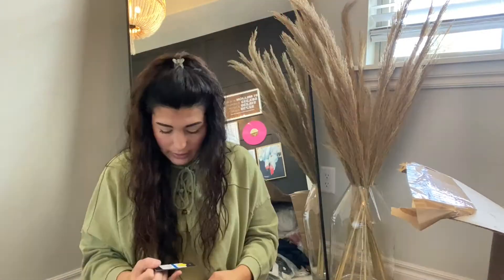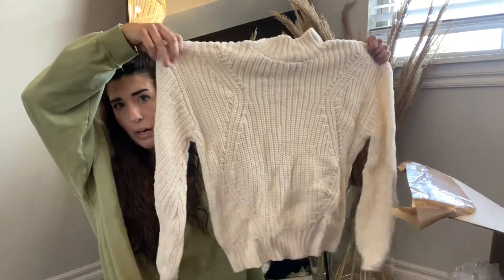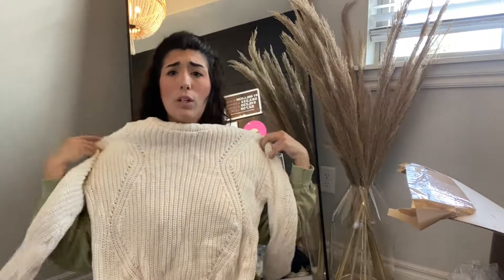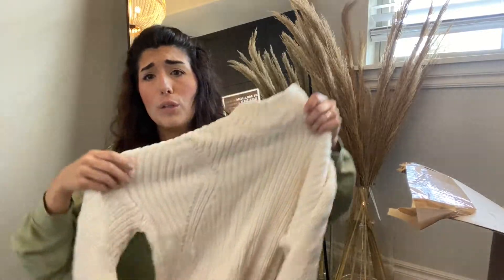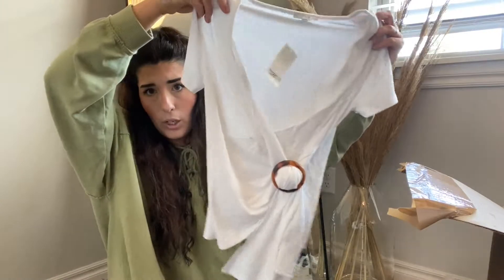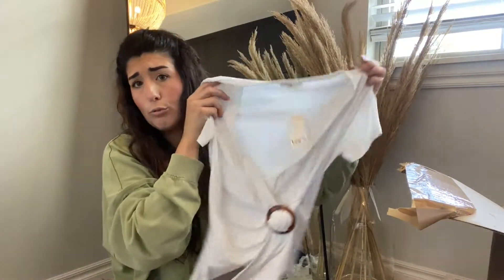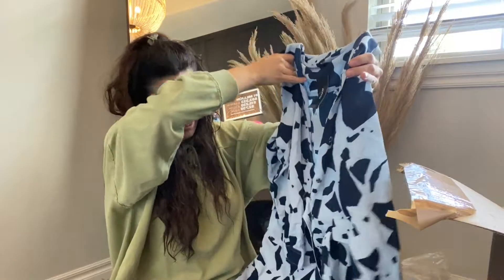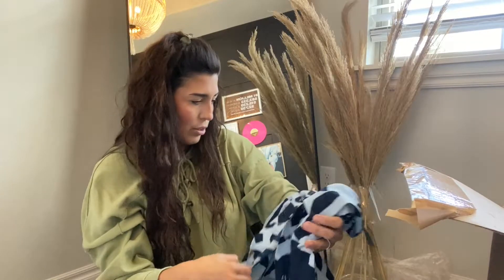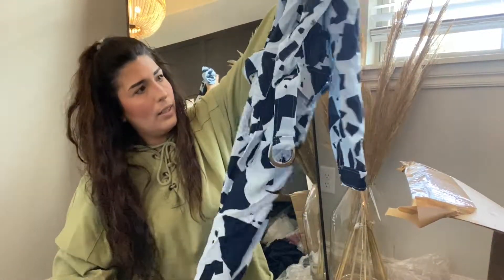Next up, we have this Tommy Hilfiger sweatshirt — definitely in season, size extra large, retailed for about $80. I bet I can get half of that. Next, this super cute Alfani chunky cable knit sweater. Alfani is one of my bread and butter brands and does so, so well. This one is actually missing the tag, so I'll just sell it new without tags. Next, this Bar wrap top — no flaws, retailed for $44, I can probably get between $15 and $20. Next up, this Alfani maxi dress — it's a button-up blouse, all buttons are there, size large, super cute graphic, in perfect condition.